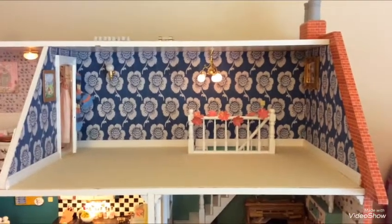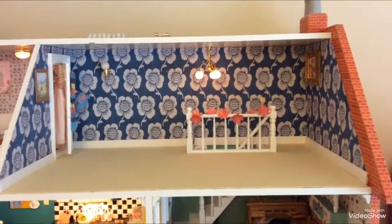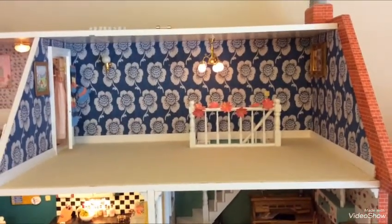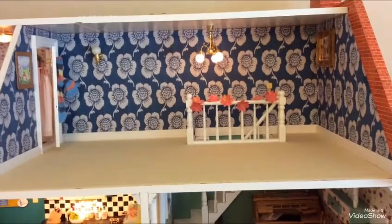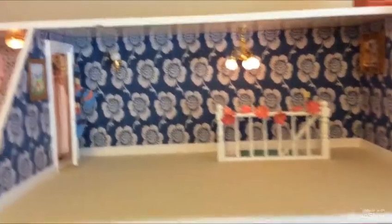Hi everyone, so we're back in Rosie's bedroom. This wallpaper I got, I just printed it onto normal paper and glued it on from the computer. It's just a picture I found because I was looking for something blue — I wanted to make it a little bit more dramatic for her.